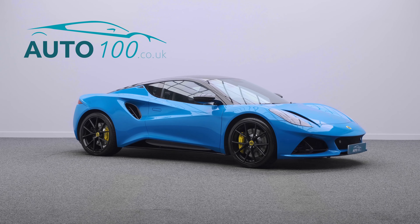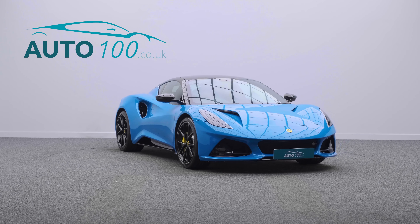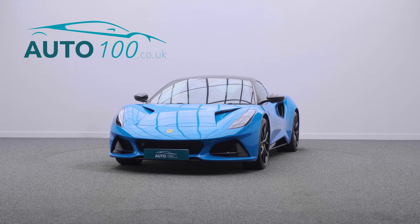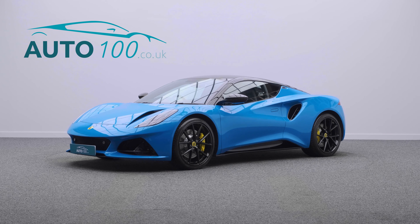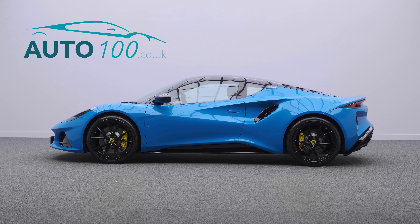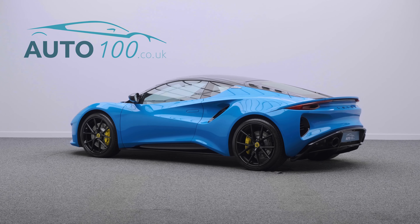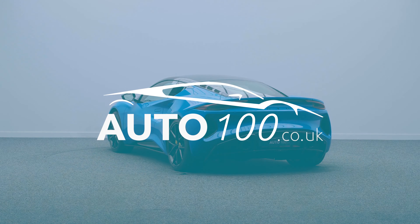This highly desirable sports car also benefits from Lotus Design Pack, Lotus Drivers Pack and Convenience Pack, KEF audio system, touchscreen multimedia with Bluetooth connectivity, electrically adjustable memory seats with heating function, Alcantara steering wheel, black pack including roof panel and wing mirror caps, air conditioning, LED headlights, electrically folding exterior mirrors, rear parking camera with sensors, and so much more.